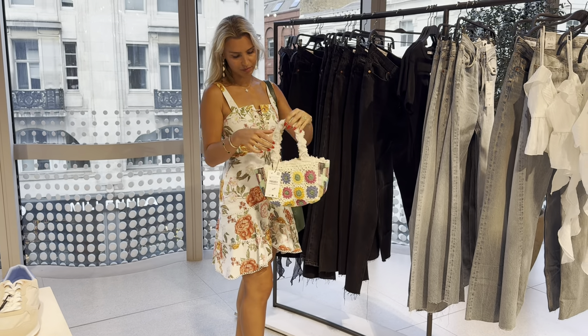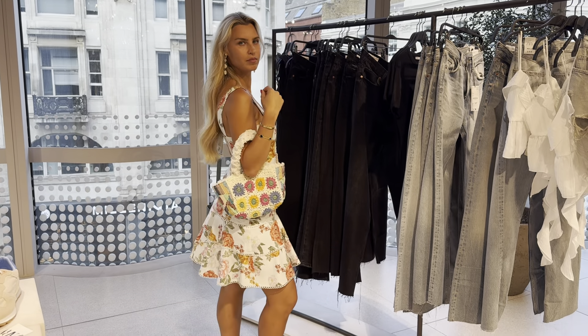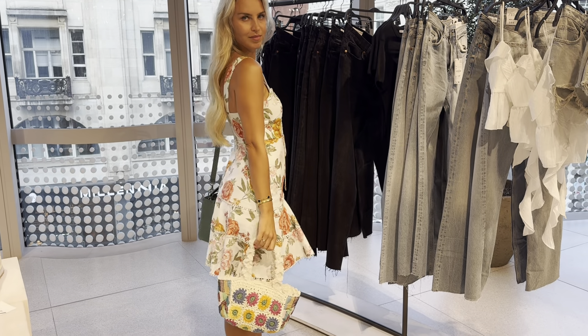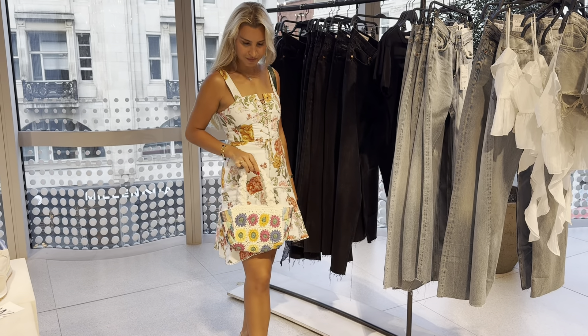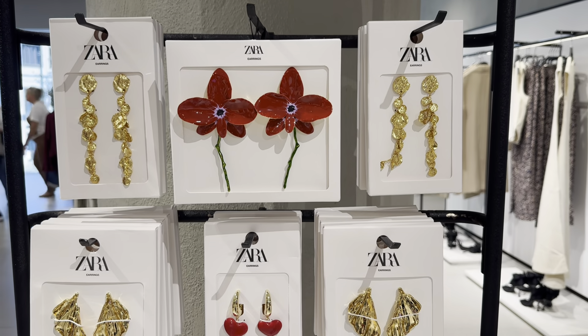Very cute summer bag. There are so many beautiful and well-designed accessories in Zara at the moment.